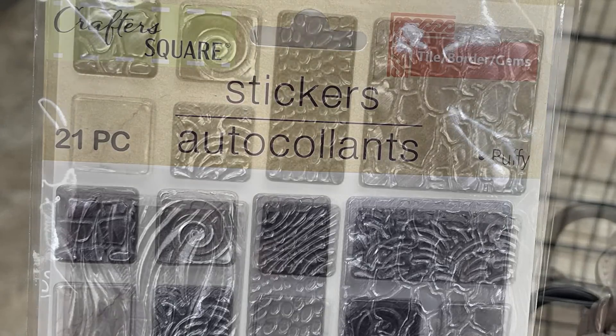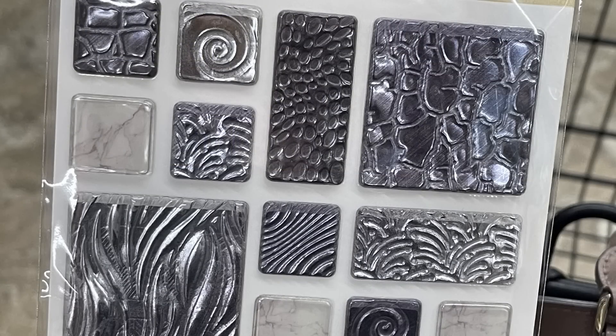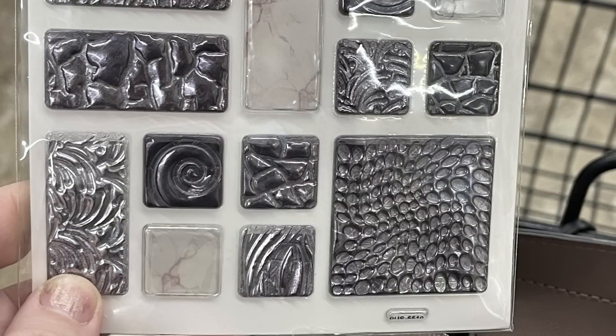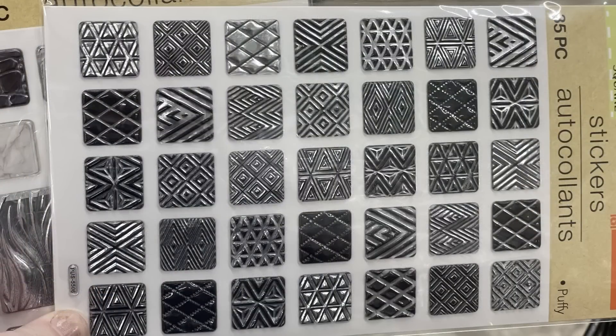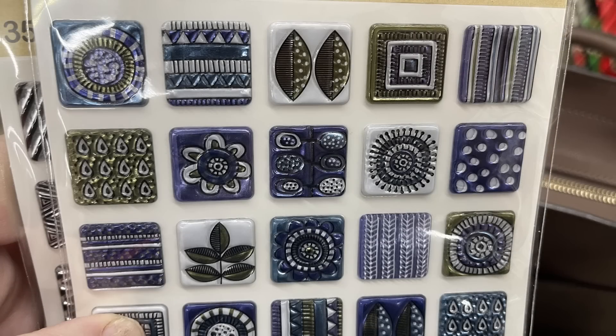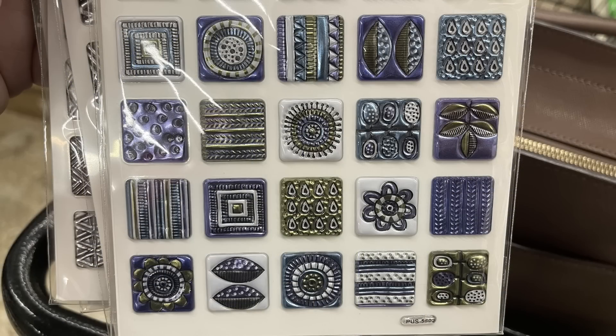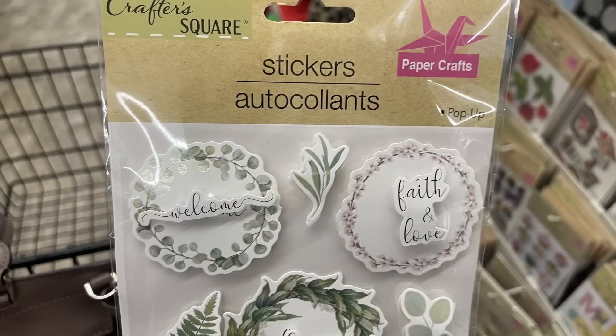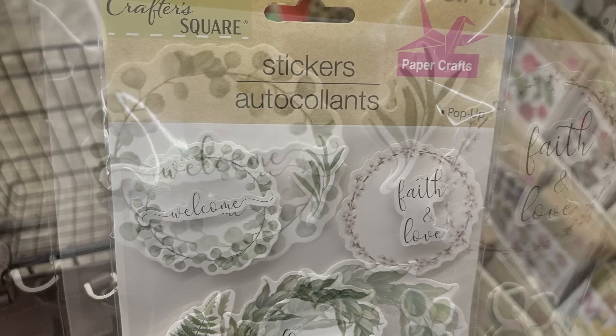Then they had these puffy stickers — you get 21. They are the gemstone tiles style stickers and they have like a foam metal appearance with some 3D texture to all of them. They come in a bunch of different sizes, colors, and styles. There are lots of different metallic colors like silver, gold, blue, green, and ivory. They also have cards with either the smaller size tiles or a mix-and-match with the larger rectangles and larger tiles.